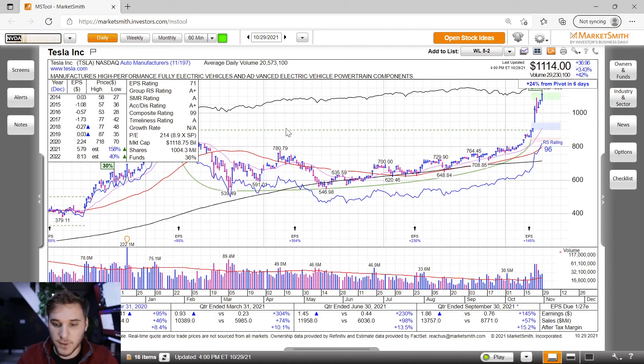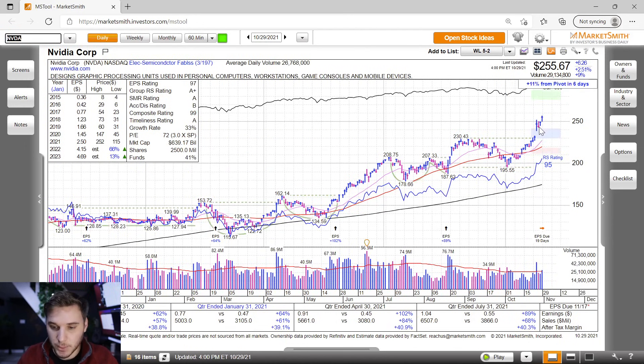Also worth taking a look at NVIDIA. This is also acting extremely strong, breaking out of the base on the 26th. Two inside days, and then a finish of the week right at all-time highs. Looks super strong above 250.